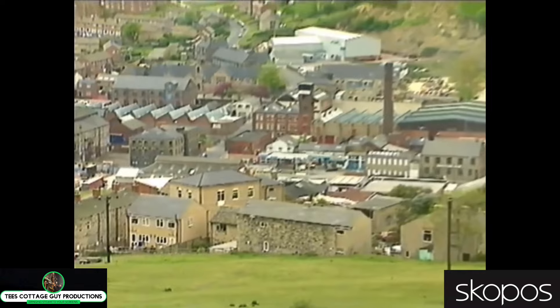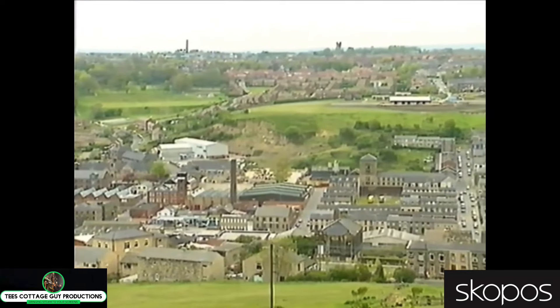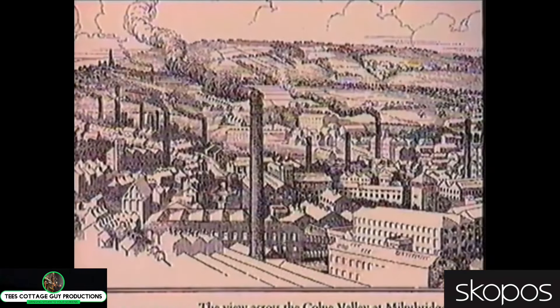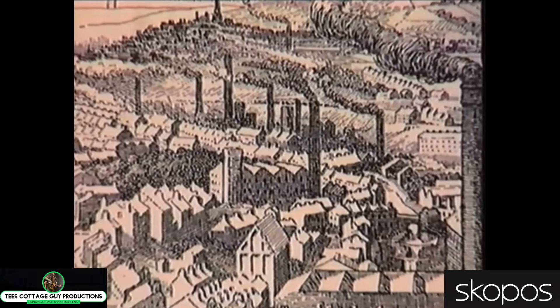Dewsbury, in the heart of West Yorkshire. A hundred years ago, the invention of the steam engine powered this town into the Industrial Revolution. There were literally hundreds of mills. Their chimney stacks dominated the skyline. Hundreds of thousands of yards of cloth were produced here and shipped all over the world.